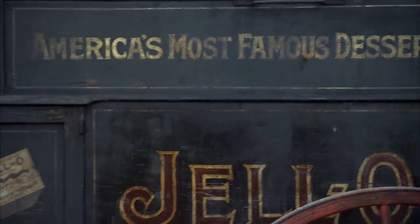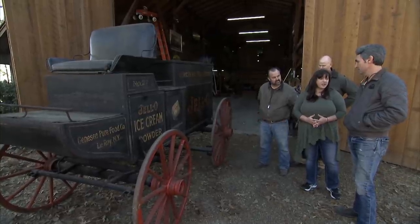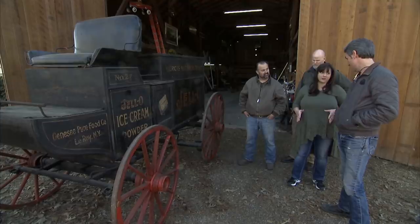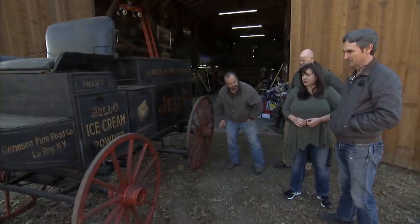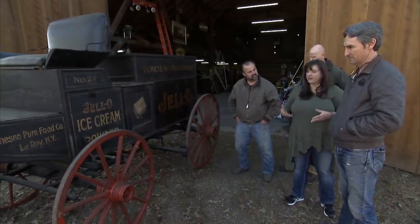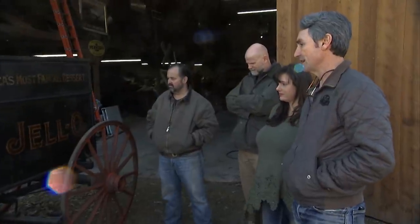We've had some offers thrown out on it before. Some of them are really low-balled offers. What was a low-ball offer? The guy came in and offered about $3,000 for all three carriages. For this one and the other two? Yeah, that's what we said. And so based on the research that I've been able to do, we're estimating it would fetch somewhere realistically between $8,000 and $10,000.